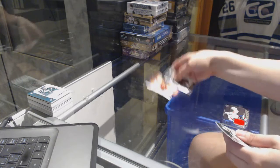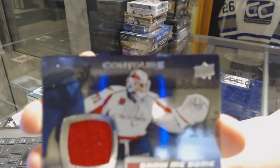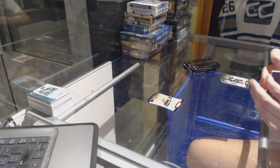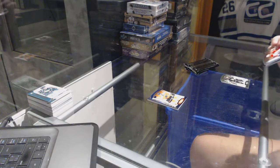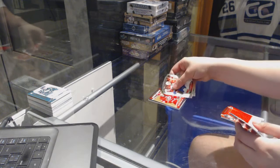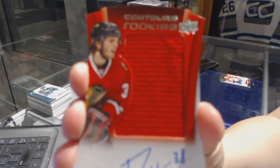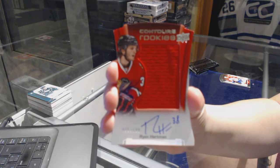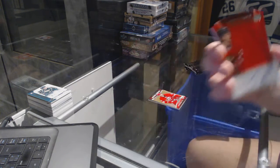Number two, /299 — Claude Giroux for the Philadelphia Flyers. And a show-me-some-glove jersey of Braden Holtby for the Washington Capitals. Number two, /99 rookie resume for the Carolina Hurricanes — Phil Di Giuseppe. And a Contours rookie jersey auto for the Chicago Blackhawks — Ryan Hartman.